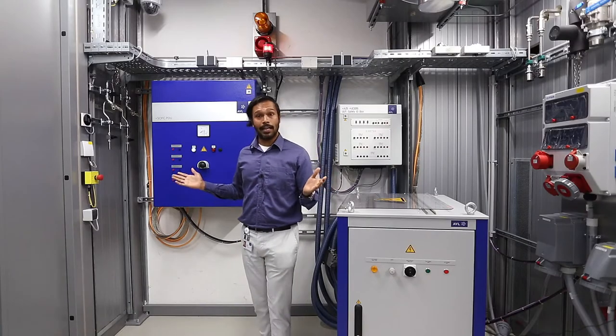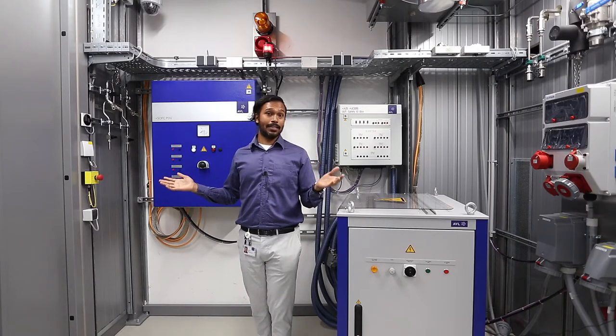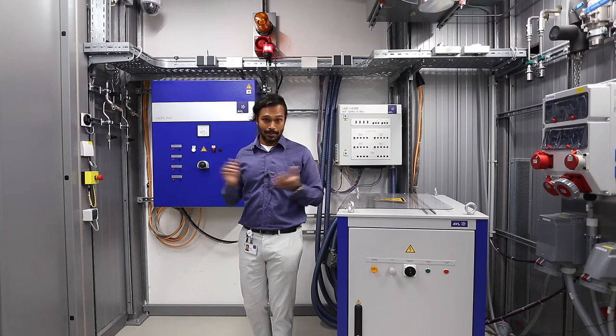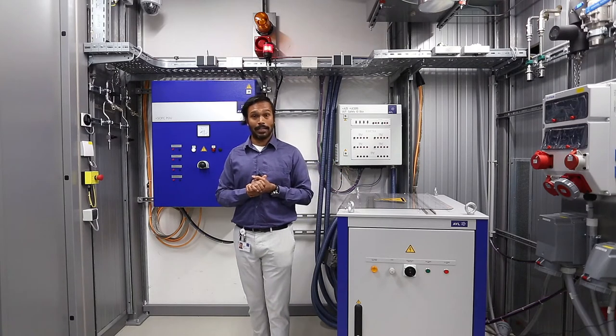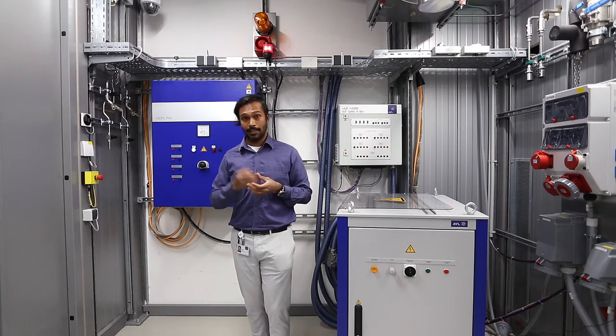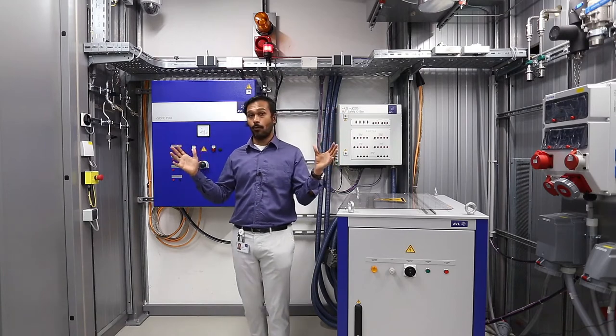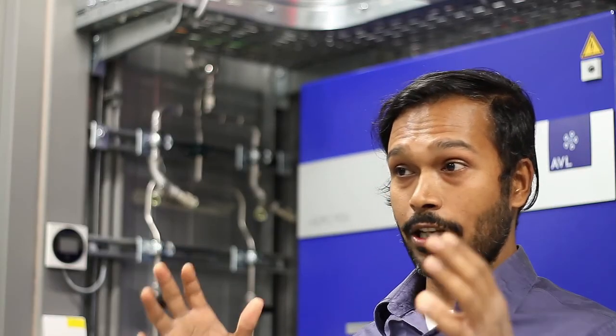We are currently standing at the newly built test facility for solid oxide fuel cell test systems here in Graz, where one can simultaneously test either three 20 kW UUTs or one big 60 kW UUT. A UUT stands for Unit Under Test, which could either be a stack or a complete system.